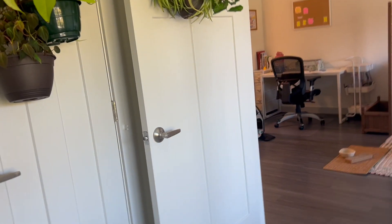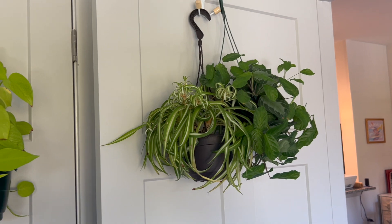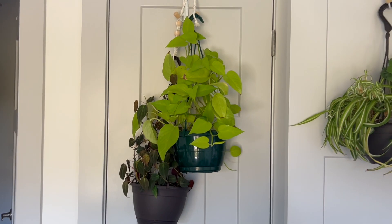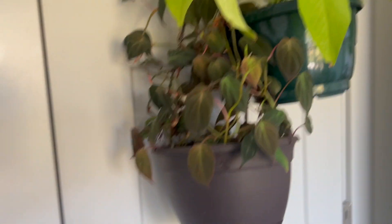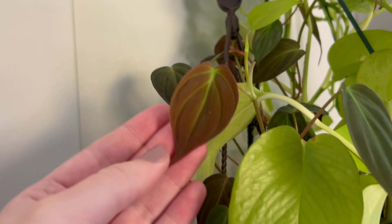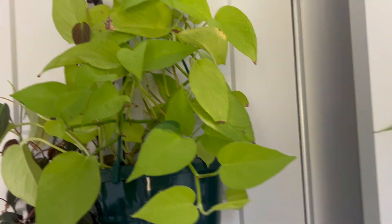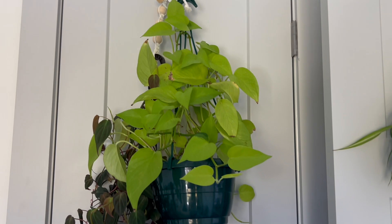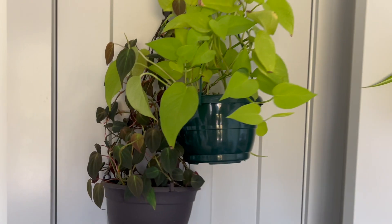These two plants here are not staying there — that's just temporary, but these do stay here. They really seem to like it, hanging off this door right across from the window. Philodendron micans, with some pretty new leaves. And then neon pothos, nice and full — it's all looped up and over itself so it looks extra full. Usually to water it I'll just hold a bowl under it and water it there, because it's just easier than taking it off and bringing it to the bathroom.